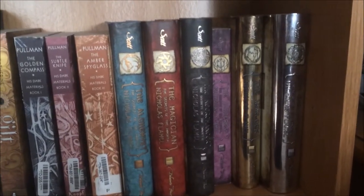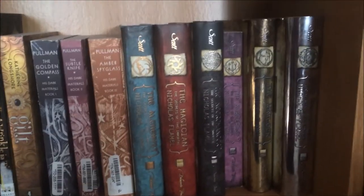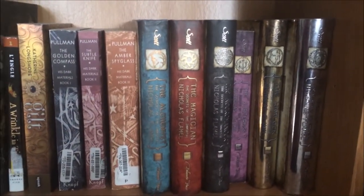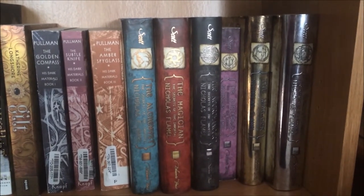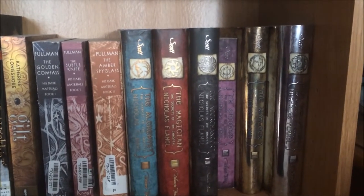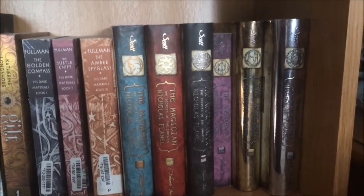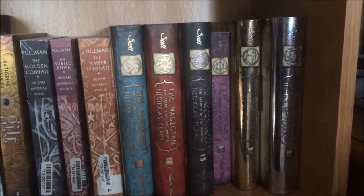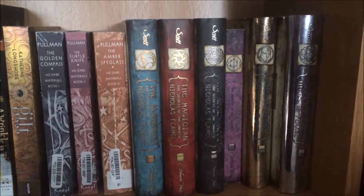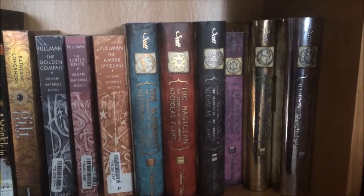Next is The Secrets of the Immortal Nicholas Flamel series, written by Michael Scott. My brother actually gave me the first four that he owned, and then I went ahead and bought the last two because he really liked them but didn't have a lot of room on his shelves. He knew I would take care of them and I just added them to my collection. I'm really excited to start reading those — I want to marathon this series, so that might be something I do this summer.